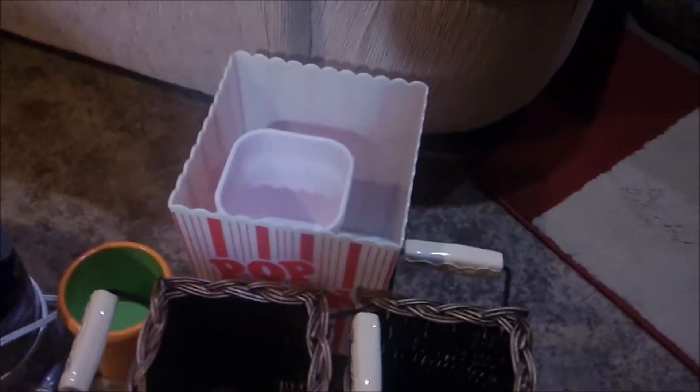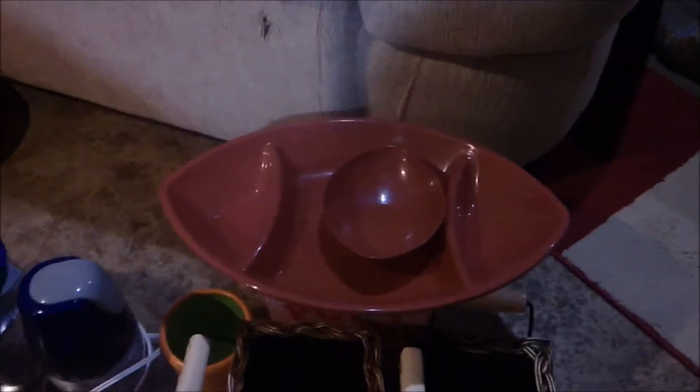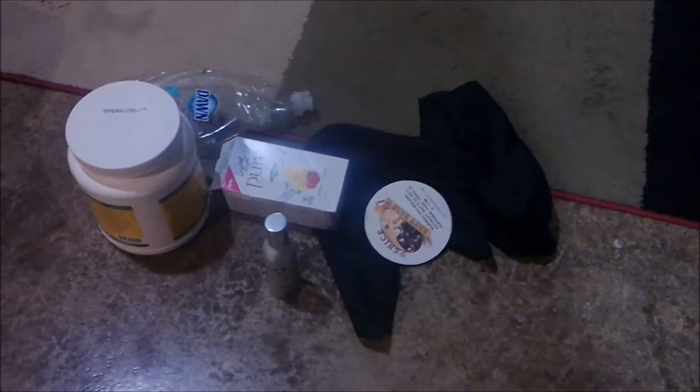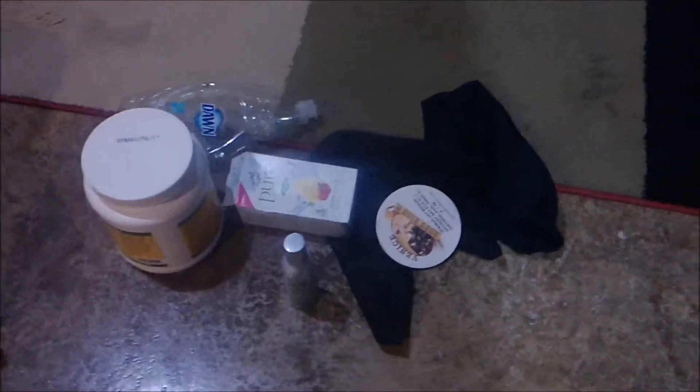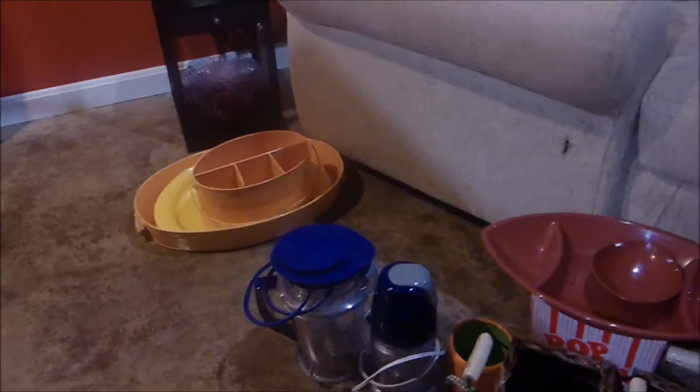Then just a couple of baskets that I got when I was selling Tastefully Simple. We don't use all these popcorn things — I kept a couple of them. These football trays I got for a Super Bowl party, but if I need another one I can get one at Dollar Tree, so I'm going to let those go. Then this is my pile of trash, which I haven't put in a bag yet. Most of it is actually recyclable, but you can picture that those would definitely fill a bag or two.